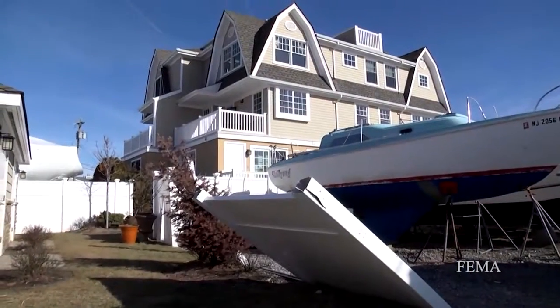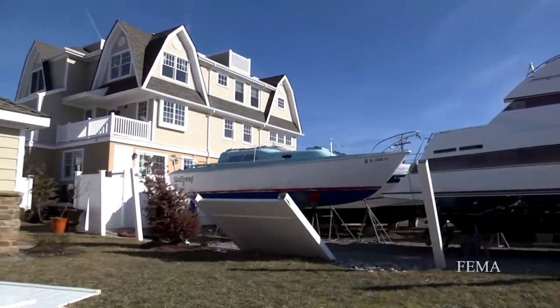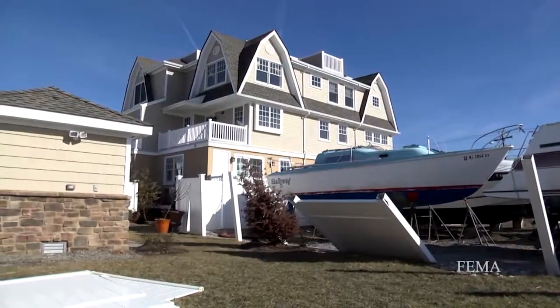Amazed, absolutely amazed how well we did. There was sand and debris from all the other houses all over the property, but the garage doors, none of the structure. The more I looked around, I couldn't believe how well we held up. We really had minimal damage.